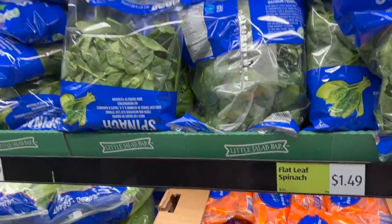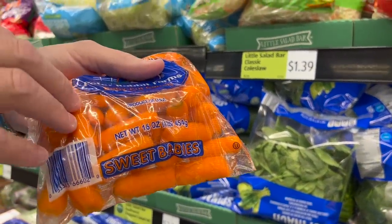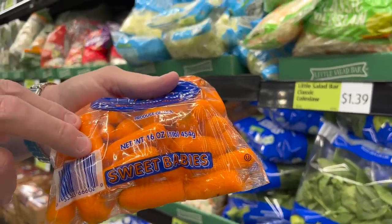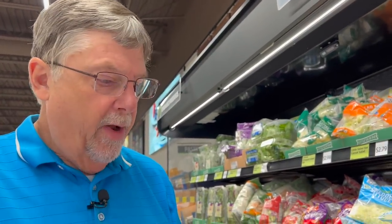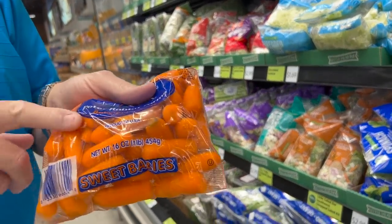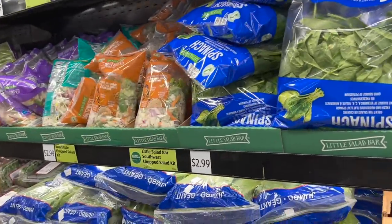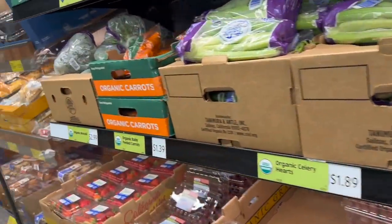I saw a story on these baby carrots — a guy used to have a farm and he was trying to figure out how to get rid of the misshapen carrots, the ones that really didn't sell. He ran them through a grinder and made baby carrots, and they just took off. Now everybody's doing baby carrots. That's how it started — just a guy trying to get rid of misshapen carrots.